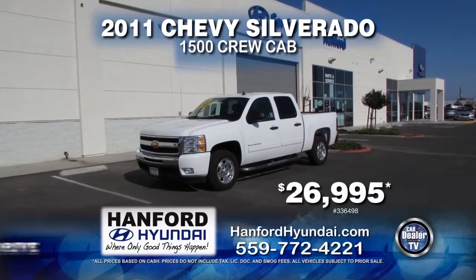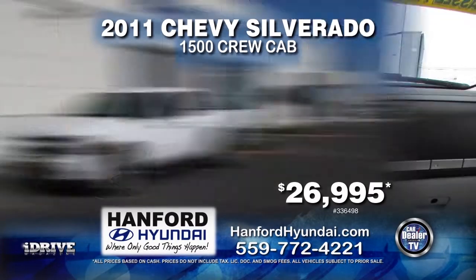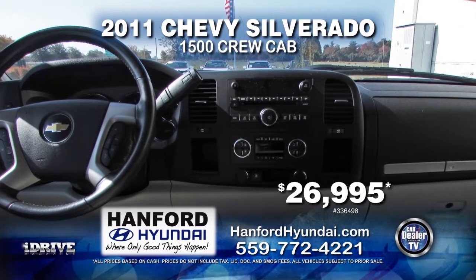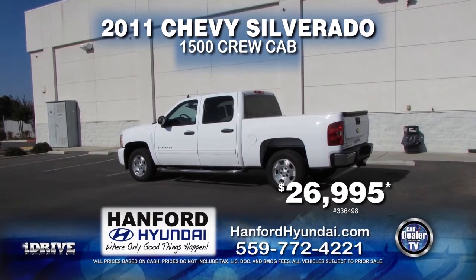Next in line we have a 2011 Chevy Silverado 1500 Crew Cab. This truck is equipped with an automatic transmission, towing package, cruise control, and navigation. It is only $26,995.